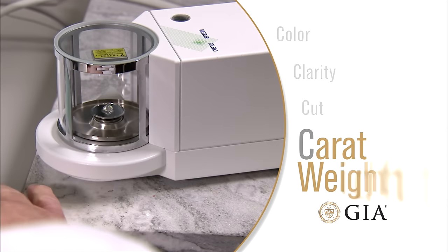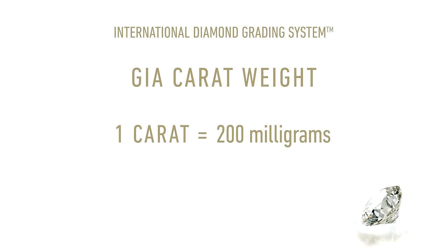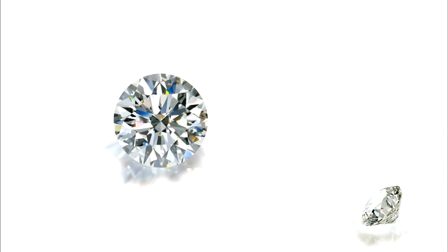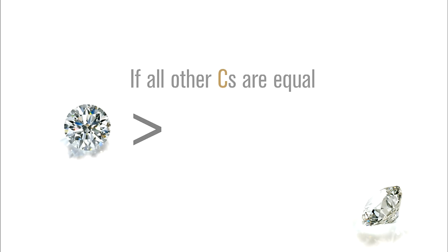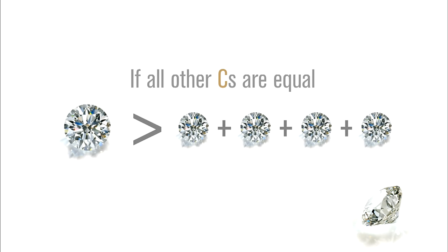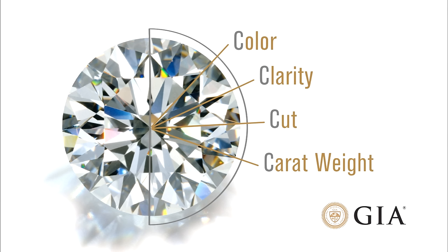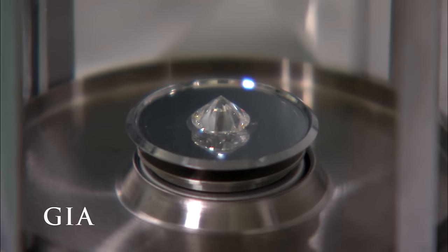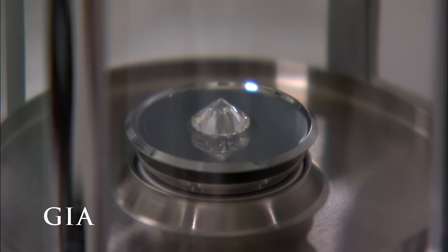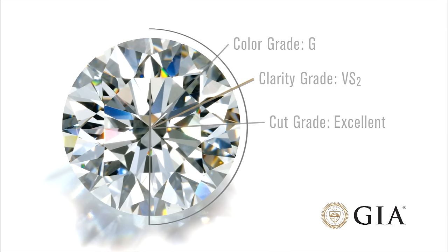The fourth C is carat weight. One carat equals 200 milligrams, or one-fifth of a gram in weight. Larger diamonds are more rare than smaller diamonds, so all other factors being equal, a single one-carat stone would be worth more than four quarter-carat stones put together. However, the value of a diamond is determined by considering all four C's, so bigger is not always better. At the GIA lab, our diamond is placed in a sealed chamber and weighed on an extremely precise electronic scale to the fifth decimal place, then rounded to the second decimal place. Our diamond weighs 2.07 carats.